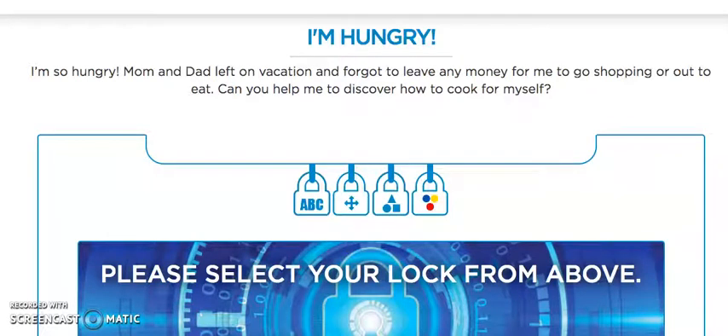Hi guys! This week's Breakout EDU game is all about sequence, so that means putting steps in order. Really think about that sequence and patterns as you work through this puzzle.